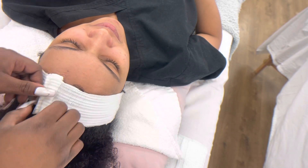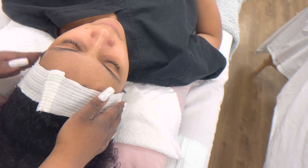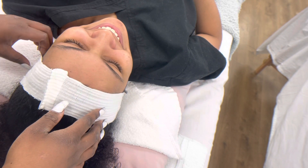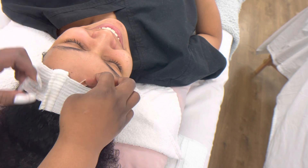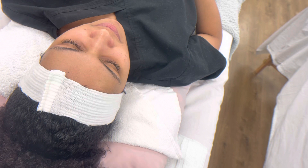Okay, so we're going to do your consultation. We're going to definitely do an exfoliant.